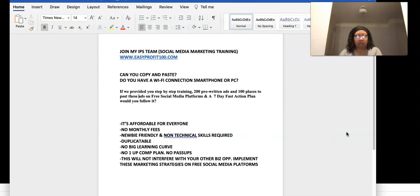It's affordable for everyone — there are no monthly fees. It's newbie-friendly with no technical skills required. It's duplicatable, so when someone joins you and they purchase these products, you're able to share your link with others and they can share it with their team as well. You invest in education one time — no monthly fees, no big learning curve, no one-up comp plan, no pass-ups.